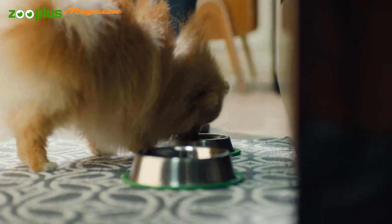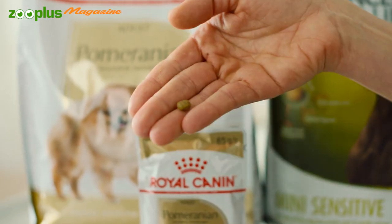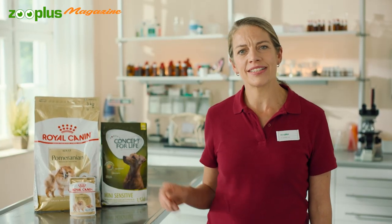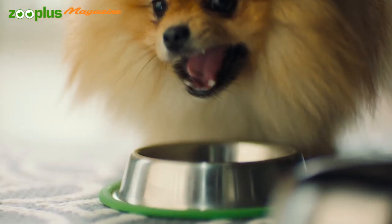When feeding your Pomeranian with dry food, you should pay attention to the kibble size. Royal Canin kibble is specially adapted to suit the jaw shape of the Pomeranian. Concept for Life dry food also contains easily chewable kibbles suitable for small dog breeds. Both these brands also help promote healthy teeth.